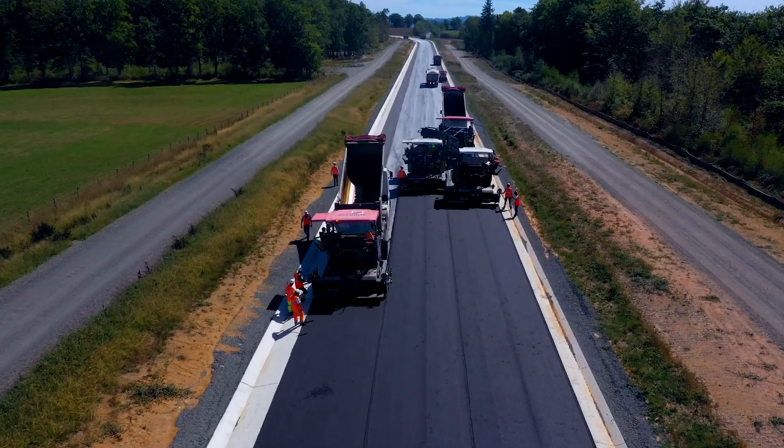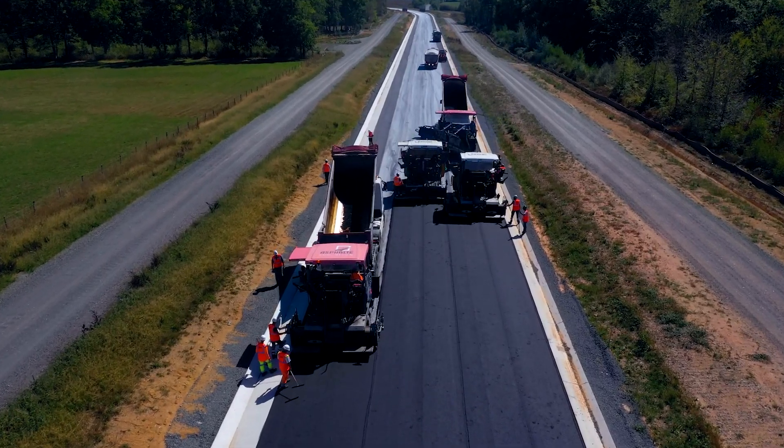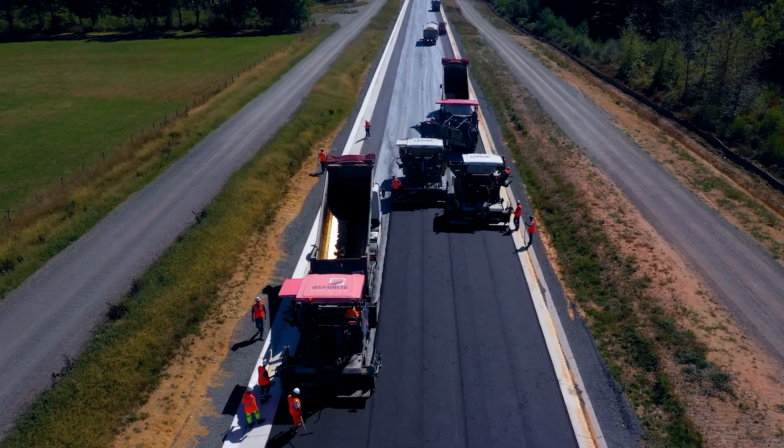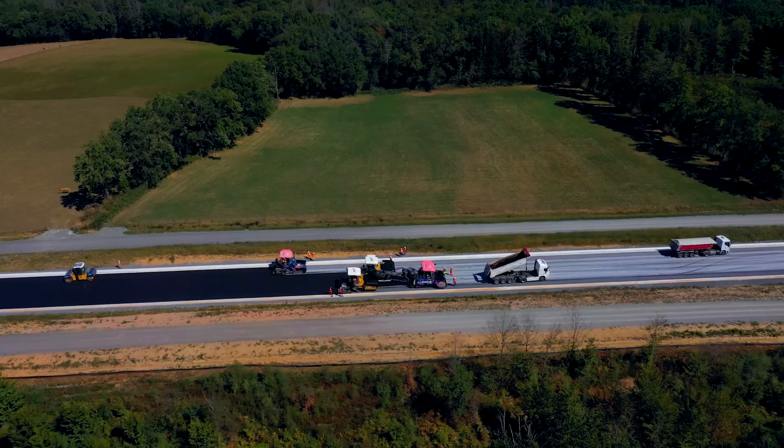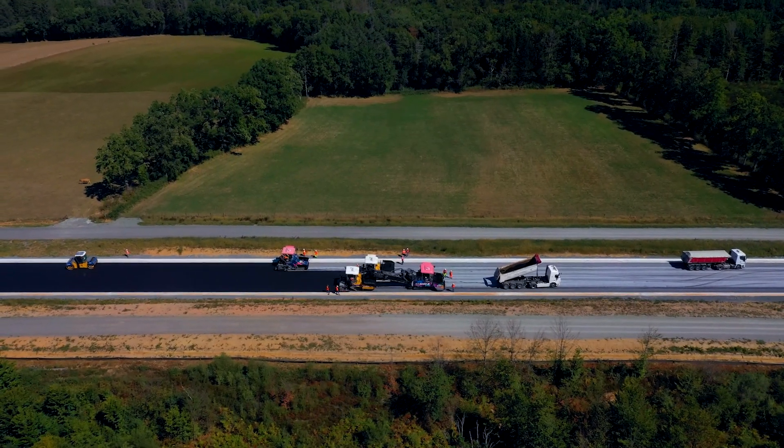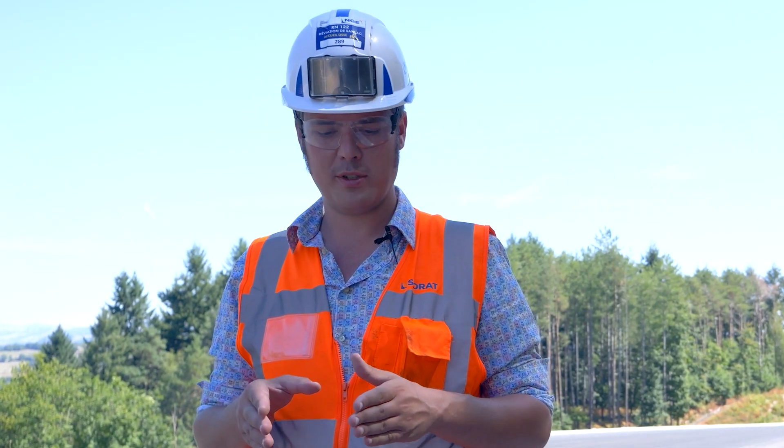This is a market that is integrated into a more global project, which is the deviation of San Sac de Marnies and the contournement sud d'Auriac. The Tohac market handled the earthworks on section 9, and today we are on the Marché Caz, which concerns the road works and equipment.